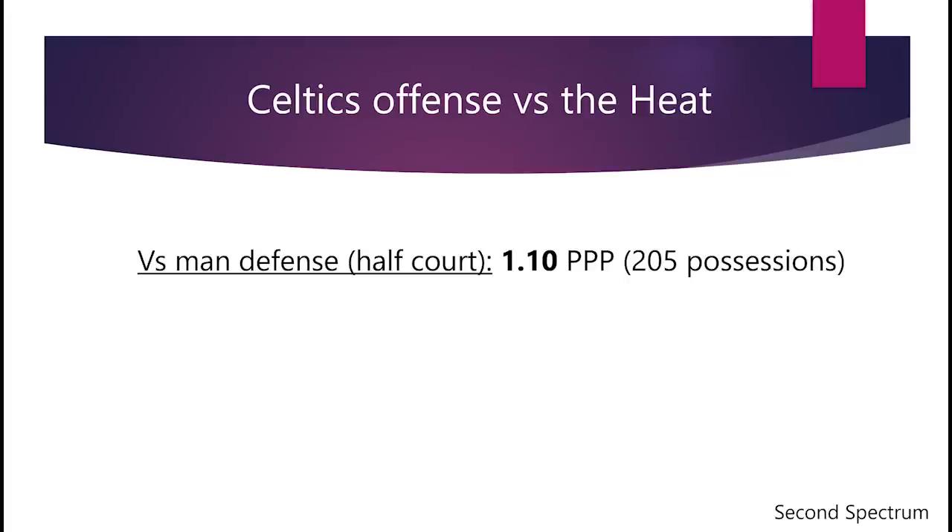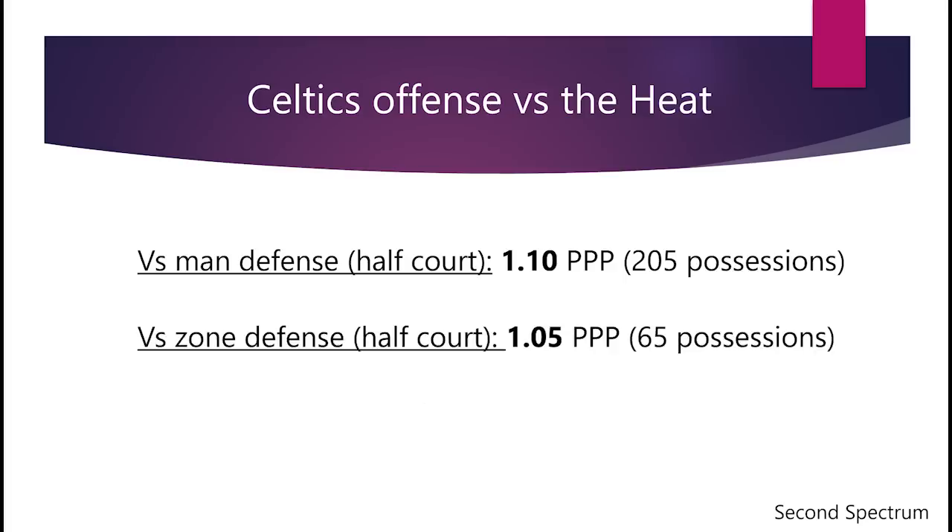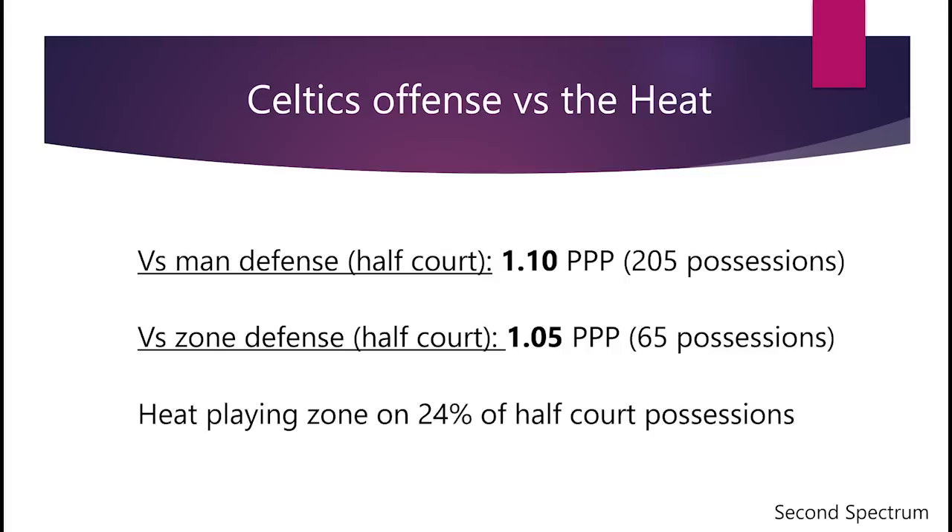Let's look at the numbers. The Celtics' offense versus man defense in the half-court this series is scoring 1.10 points per possession, and versus zone defense in the half-court they're scoring 1.05 — so slightly worse. The Heat have played zone on about 24% of half-court possessions. So it'll be interesting to see how this dynamic plays out, and so far the Heat's zone has been pretty effective.